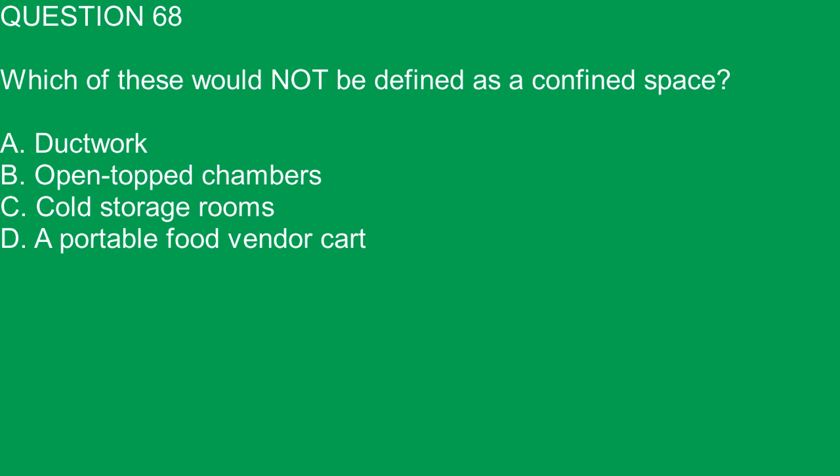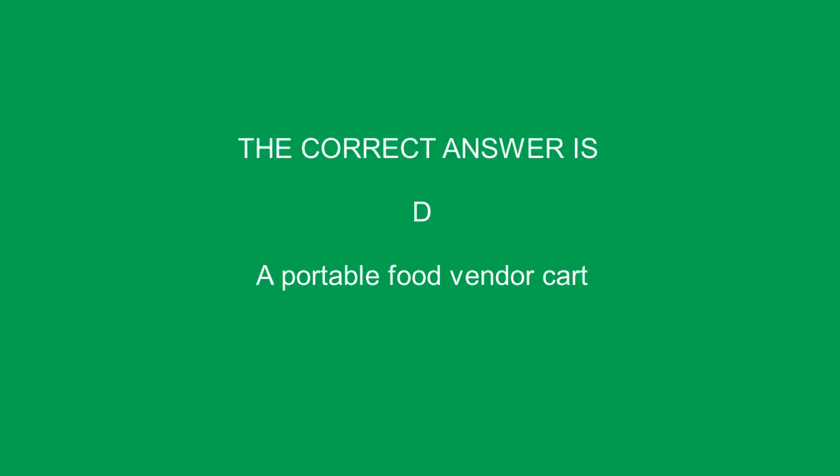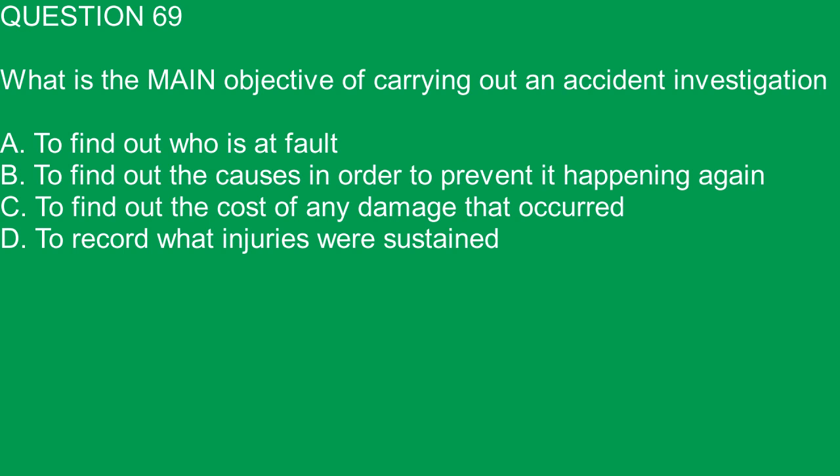Question 68. Which of these would not be defined as a confined space? A. Earthwork. B. Open top chambers. C. Cold storage rooms. D. A portable food vendor cart. The correct answer is D. A portable food vendor cart.